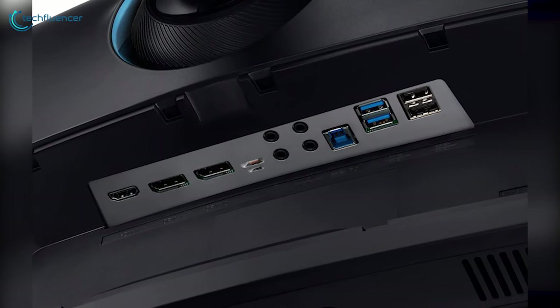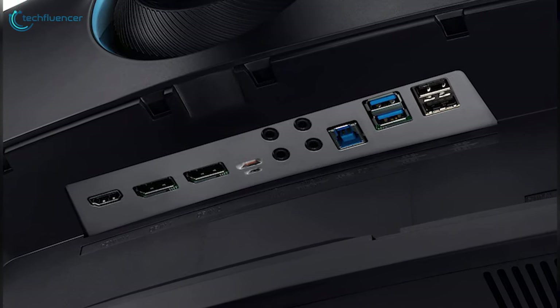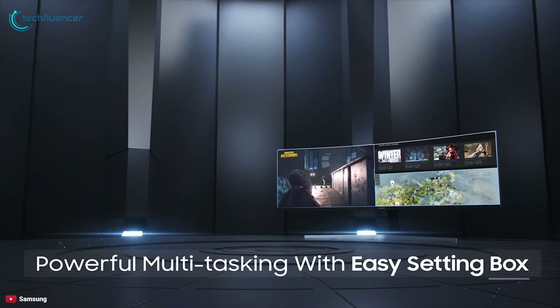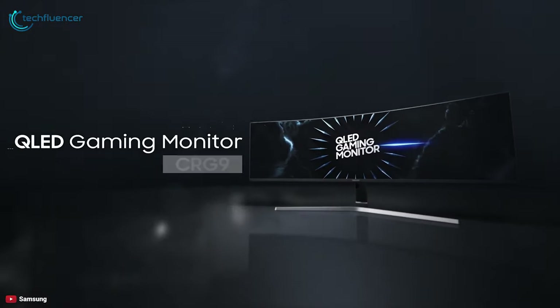Its swivel, tilt, and height-adjustable stand offers all the flexibility you need to position the screen for maximum comfort and convenience, with plenty of port options for attaching multiple inputs. With stunning quality, impressive HDR, and loads of features, the Samsung 49-inch QLED gaming monitor is the ultimate monitor for your gaming station.